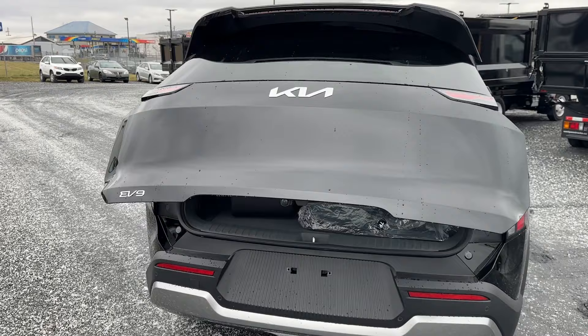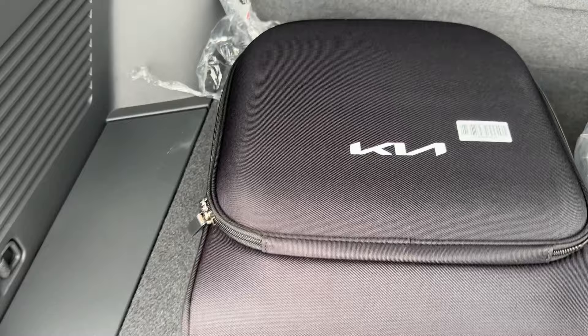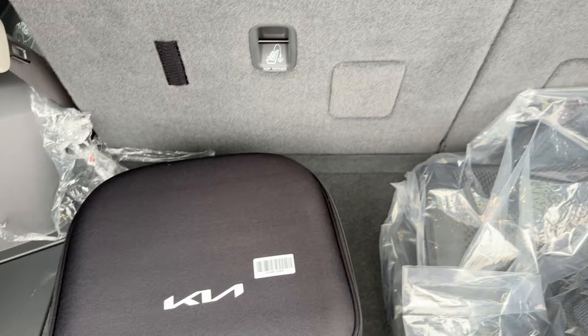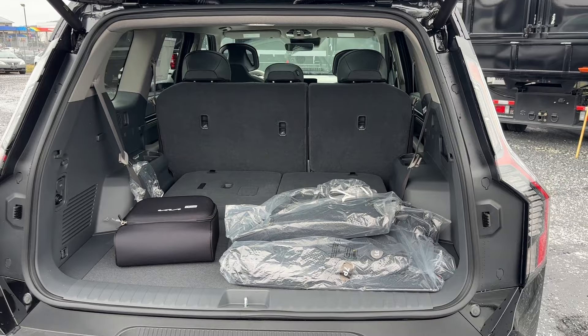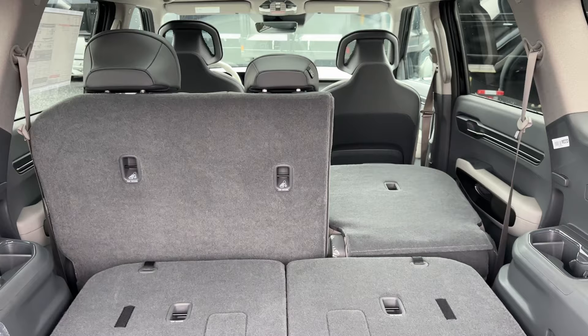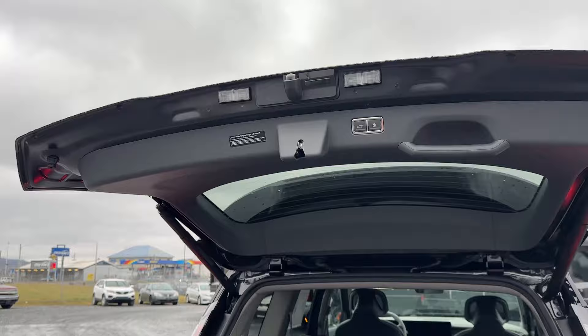With the seats up, you press the button for the power liftgate. In the back there's plenty of storage space. These are the floor mats that come with the car, and this little backpack is your charging kit — because it's an electric car, it comes with a level one charger. If you pull the rope, you get even more space. And with these buttons you can fold the seats down, giving you tons of storage. Press the button and the tailgate closes.